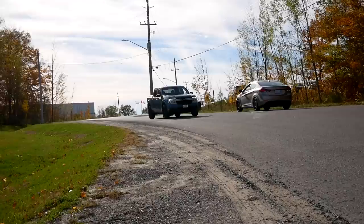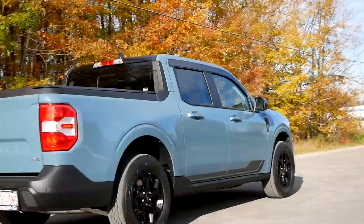Just one comment on the Santa Cruz: when you drive the Santa Cruz, it drives like a car. And this just drives like a truck.